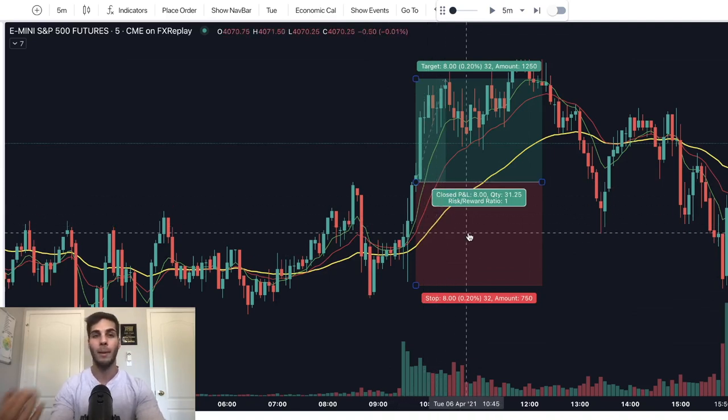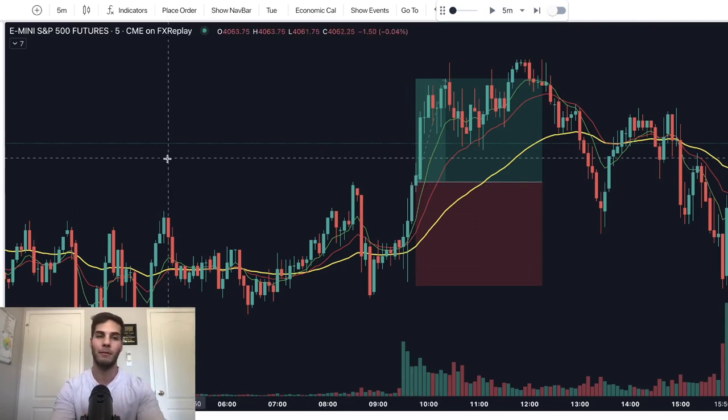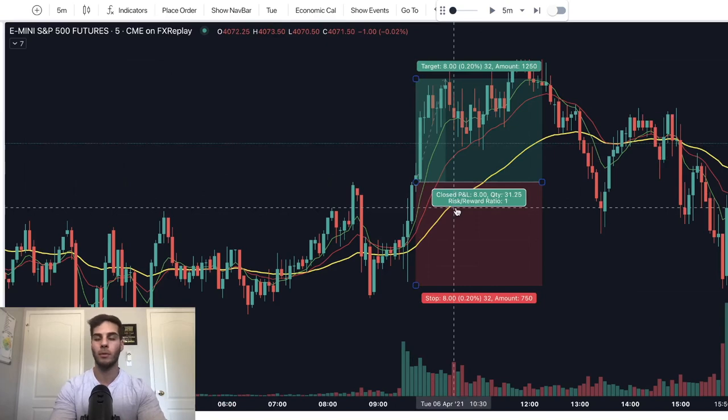You can backtest on TradingView — I backtest on TradingView — but when I want to go further than about three months back on the five-minute chart, I come over to FX Replay and gather a year's worth of trading data because I'm able to go back farther. That is a super important tip.